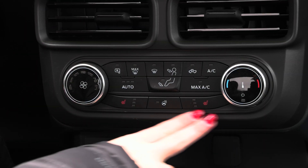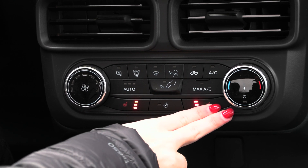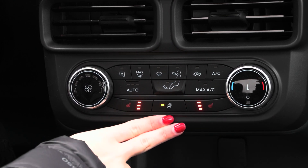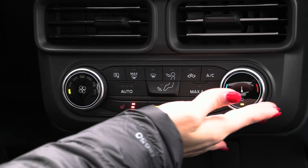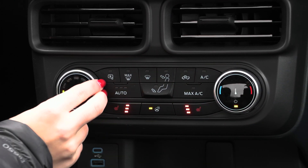In your center stack you have your climate controls along with the comfort feature of the heated seats for driver and passenger and the heated steering wheel. You have your fan speeds along with your temperature controls right here along with your auto temp control and more.